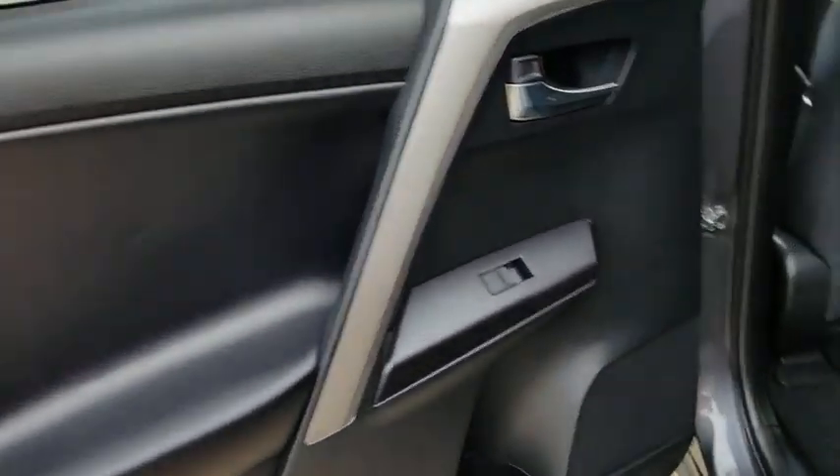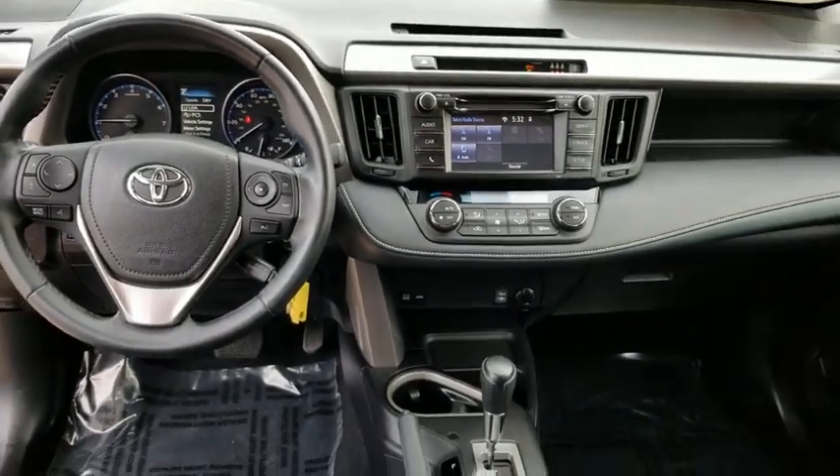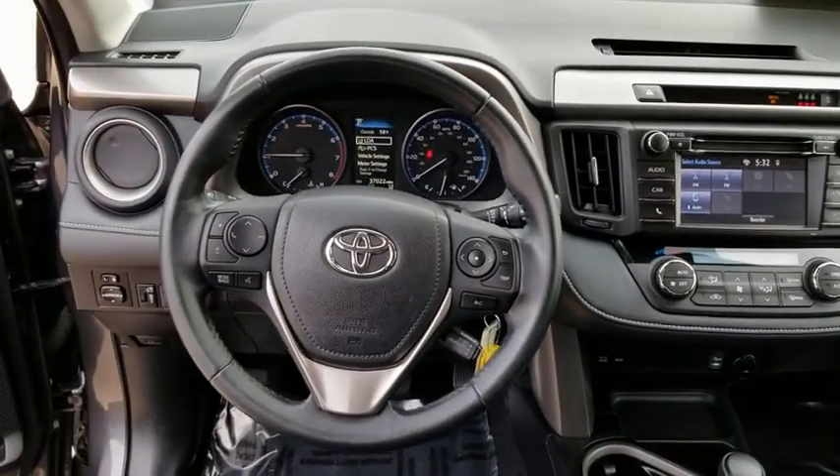Power steering, alloy wheels, adjustable steering wheel, cruise control, aluminum wheels, four-wheel disc brakes, climate control, rear defrost, AM-FM stereo radio. Your new ride is just a phone call away.